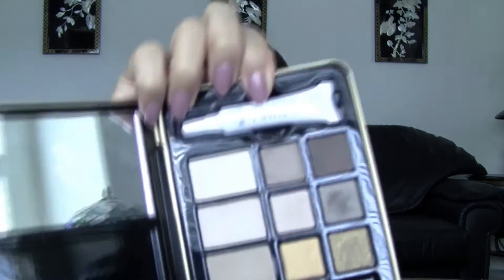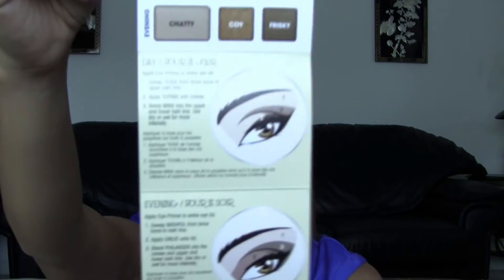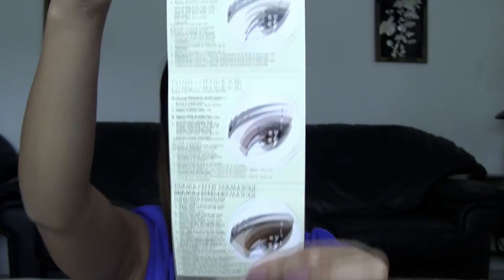I also picked up their Natural Eyes Palette. It comes in this tin and it comes with nine eyeshadows, an eyeshadow primer, an eyeliner, and it also has a little mirror. With that it comes with this little booklet that says Natural Eyes — Look Like a Pro. I guess it shows you the different eye looks that you can do. And I do have some of these eyeshadows on my eyelid today.